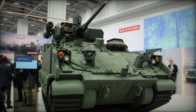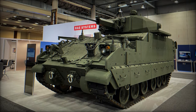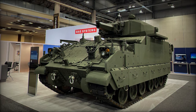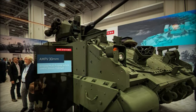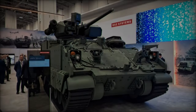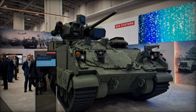BAE Systems' decision to arm the AMPV with a 30mm cannon is part of a larger strategy aimed at providing the U.S. Army with flexible, cost-effective solutions. The AMPV hull serves as a multi-purpose platform, allowing the Army to deploy a family of vehicles tailored to different mission requirements. This strategy not only increases operational effectiveness but also reduces logistical burdens and long-term maintenance costs by streamlining the vehicle fleet.